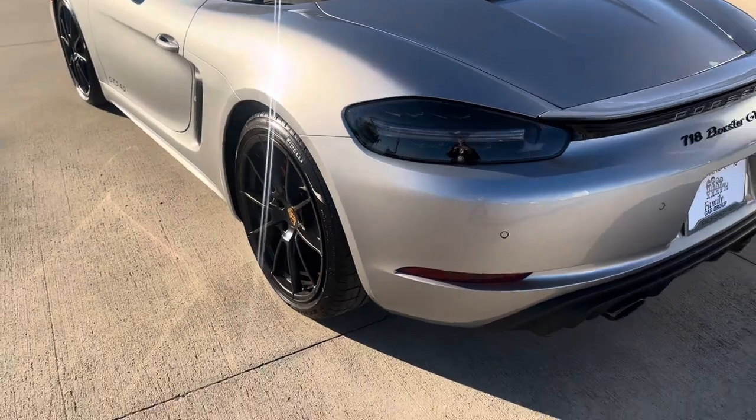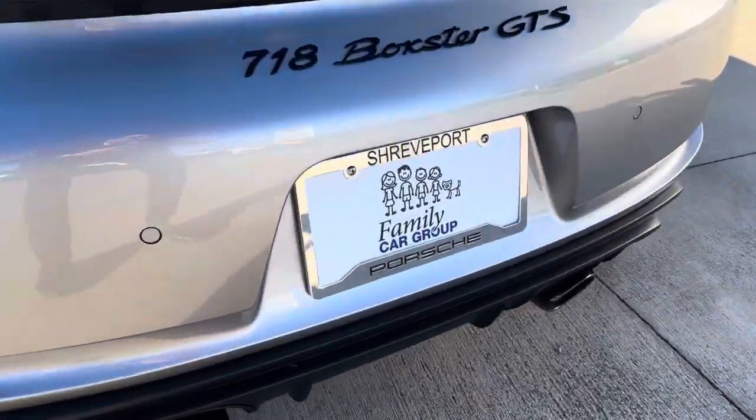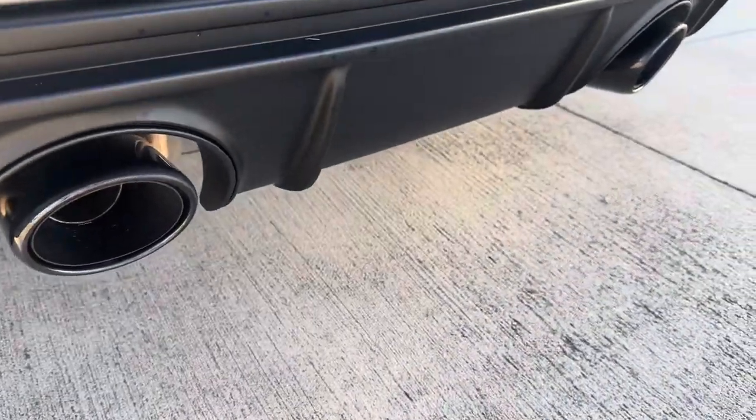Nice curves on the exterior. We've got the dark taillights with the blacked-out badging on the rear. Dual exhaust — they sound great.